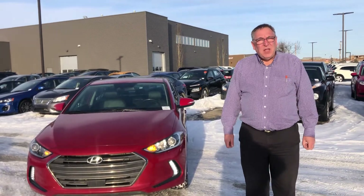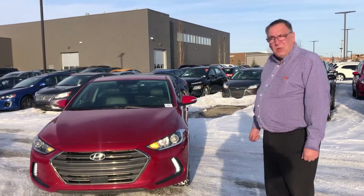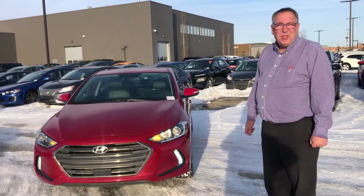Hi, I'm Bob from Spruce Grove Hyundai. I wanted to give you a quick walk around the 2018 Hyundai Elantra GLS.